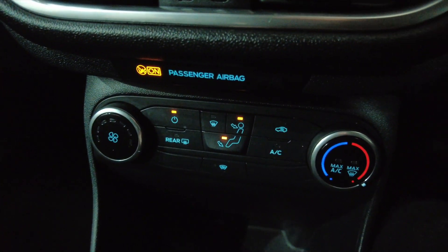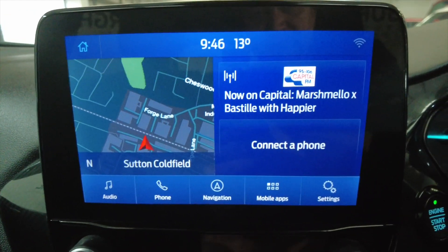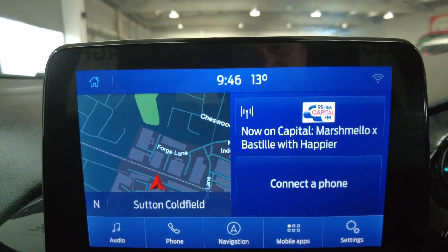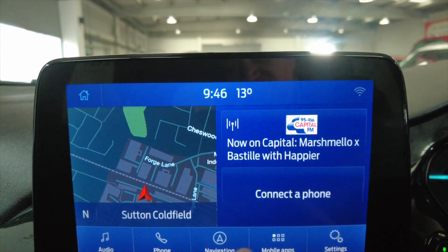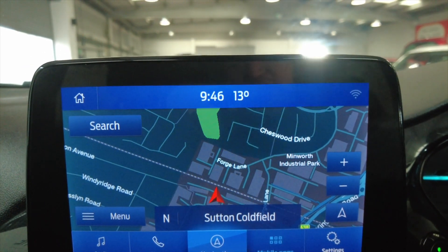Moving up you've got your climate control and air conditioning, and then up into your digital display which has got DAB radio, connectivity to your phone via Bluetooth, and you've got satellite navigation as well. Very, very well equipped car this with lots of really nice features.